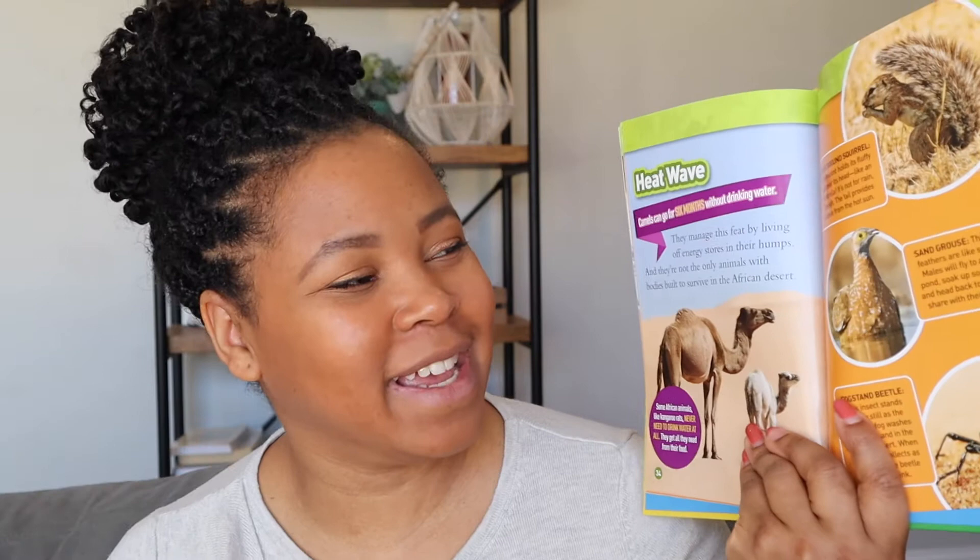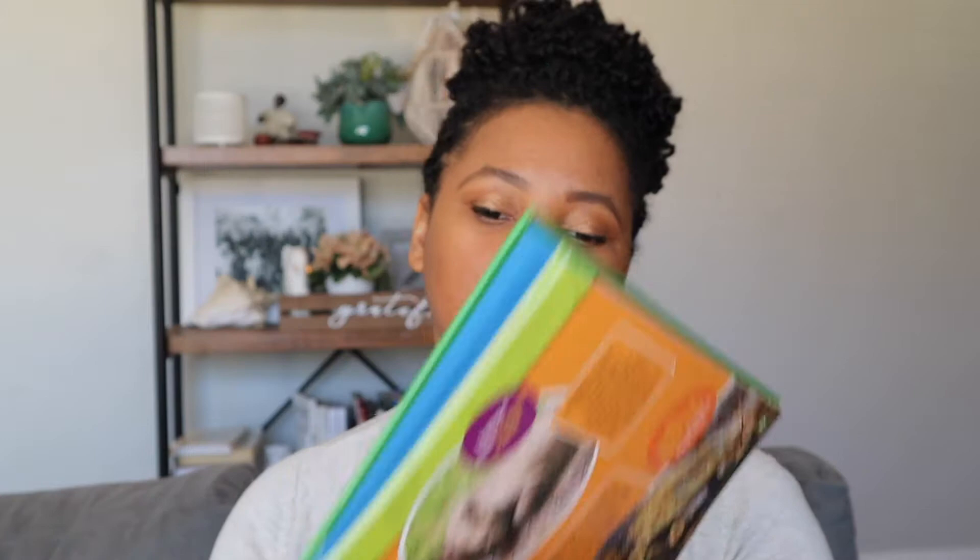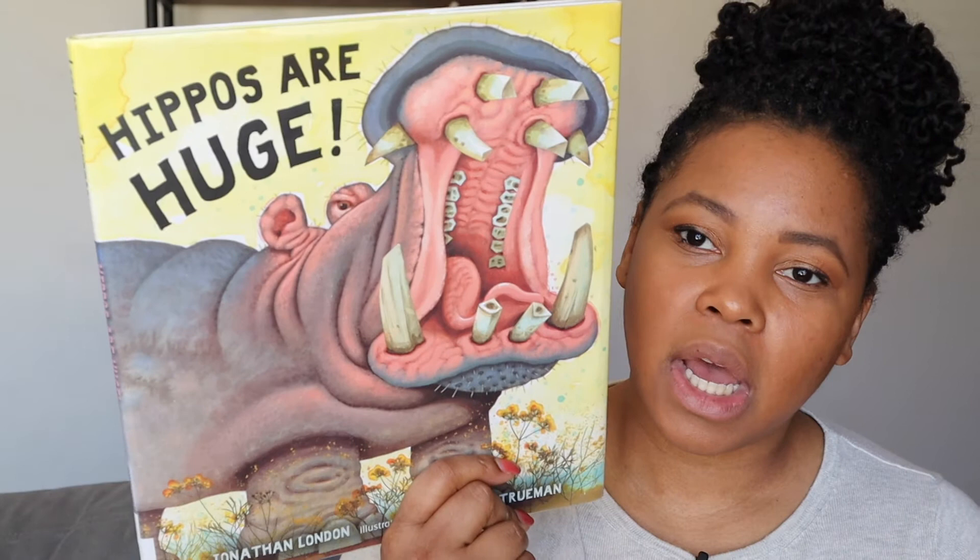The next one is a National Geographic book called Roar: 100 Facts About African Animals. As you can imagine, there are lots of different facts about African animals. My kids are starting to warm up to the National Geographic books — they didn't really like them at first but I'm happy to see they're getting into it. Real-life photos rather than illustrated pictures, which is pretty cool. The next book is called Hippos Are Huge.